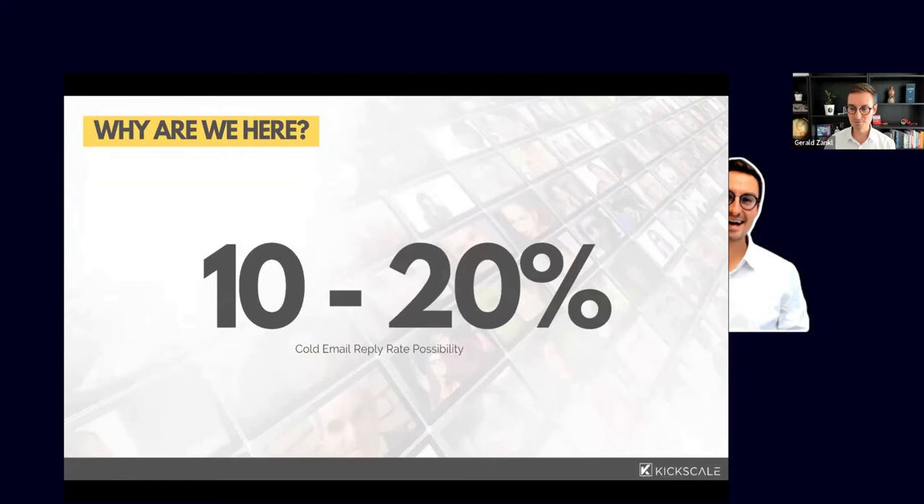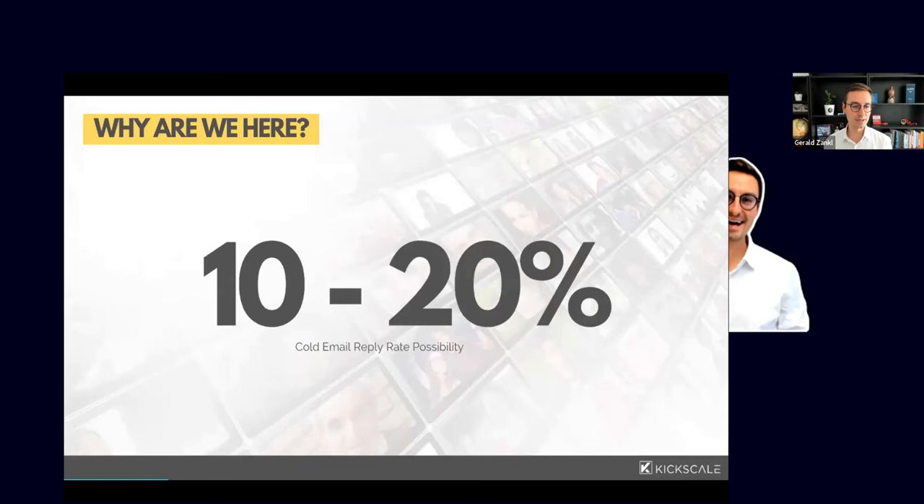A lot of people, especially when starting with outbound, get no replies or land somewhere between one and five percent. There are certain things you can do to get to that ten to twenty percent range where it starts to be fun. It's definitely a journey. There's so much to experiment with, and it's healthy to keep experimenting even when you're at a twenty percent reply rate.